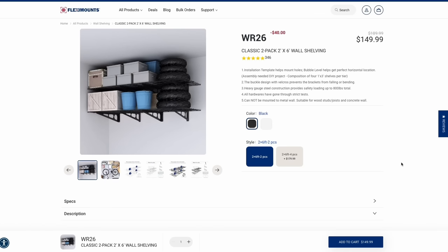I want to thank the sponsor of this video, FlexiMounts, for sending me their classic two-pack of their WR-26 wall shelving. They reached out and asked if I wanted to try out these wall shelves, and I never say no to garage organization stuff. If anyone out there has kids, you know how hard it is to keep your garage organized. So I said of course, send them on, let me try them and I'll let you know what I think of them.